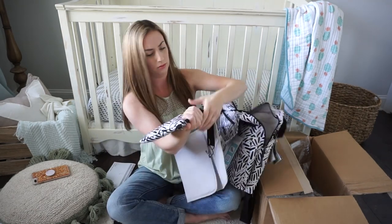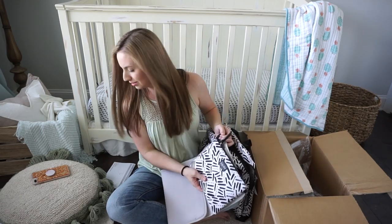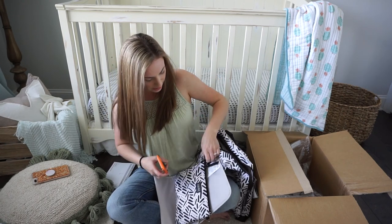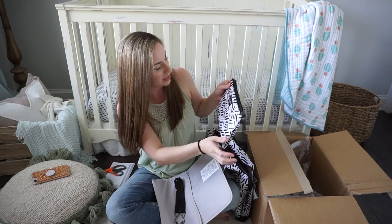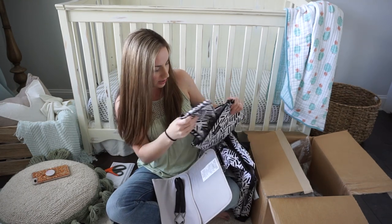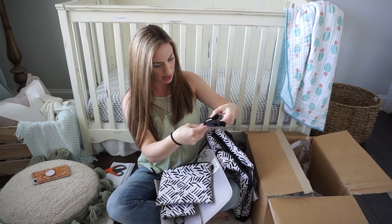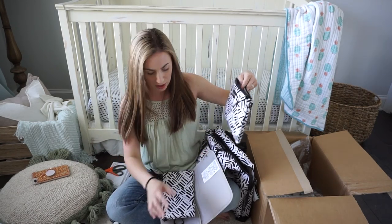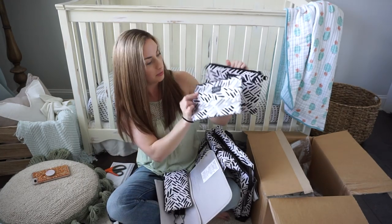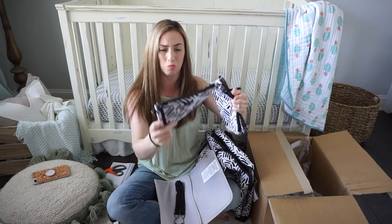I actually really like the way the pouches look — I did not think I was going to like this as much as I do. At $75 with all this included, this is an amazing deal. There's a short strap and a long strap that come with the set, and you have a large piece, a medium piece — these would make amazing little makeup bags for travel — and then a smaller piece.